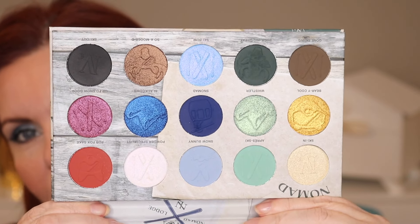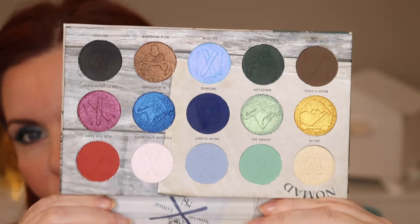The formulas are excellent, the shimmers are beautiful, the mattes are really good, it's easy to blend, and it's a good price point — it's a really beautiful palette. I really like Nomad Cosmetics; they do an excellent job and they're one of my favorite independent brands. I wanted to use it today as an accent while doing a foundation review.